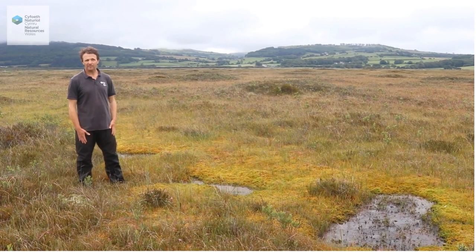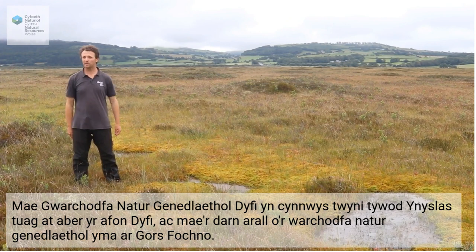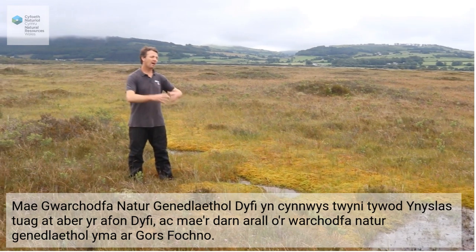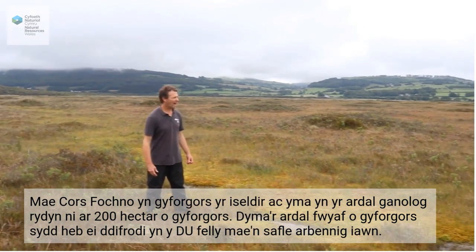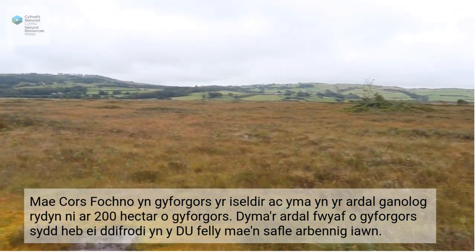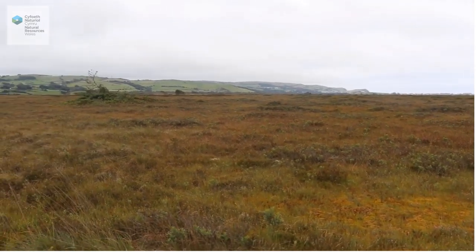My name is Justin Lyons and I work for Natural Resources Wales here on the Dyfi National Nature Reserve. The Dyfi National Nature Reserve includes Ynyslas Sand Dunes towards the estuary of the Dyfi River and the Dyfi Estuary, and the other part of the National Nature Reserve is here on Cors Fochno. Cors Fochno is a lowland raised bog, and here in the central area we're on 200 hectares of pristine raised bog — it's the largest area of undamaged raised bog in the whole of the UK. So it's a really, really special site.